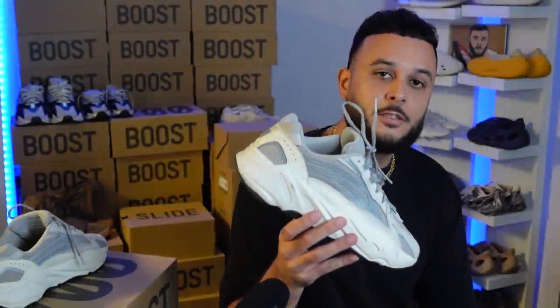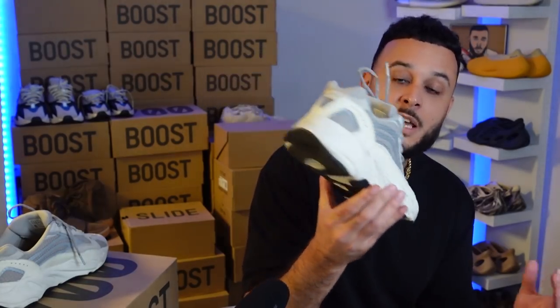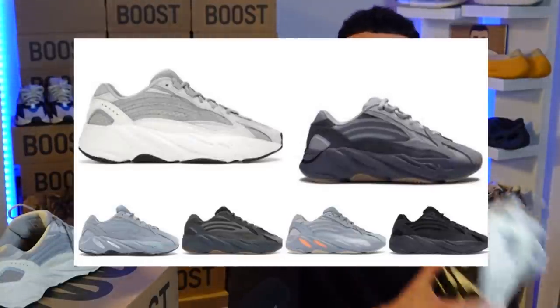Is the Yeezy 700 V2 underrated? To answer that question you got to take it back to 2018 when this new Yeezy model originally debuted. At the time we just had two colorways for the 700 V1, so I was expecting a new colorway for that model, and then Yeezy debuted the V2 and my mind was blown. That following year they dropped several colorways for the 700 V2, but people were still warming up to the V1 and a lot of those colorways went under the radar.